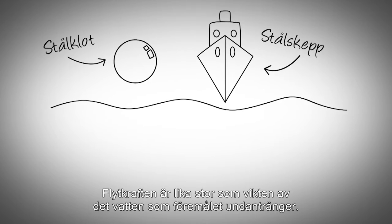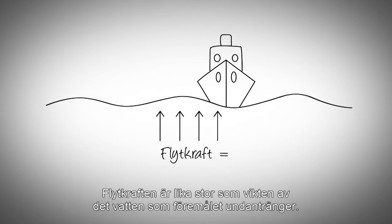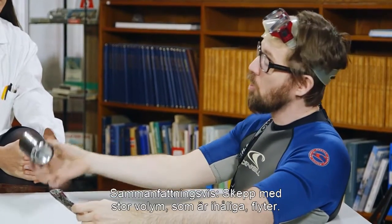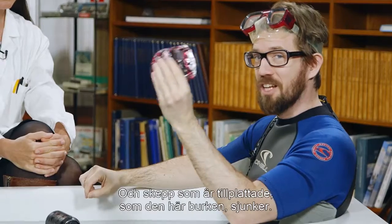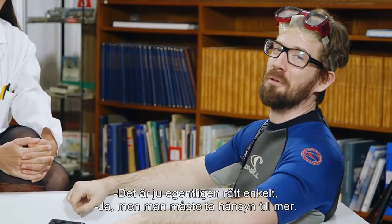The buoyancy force is equal to the weight of the water that the object displaces, and the force is directed upwards, so therefore it floats. In conclusion, ships with a large volume that are hollow float like this can. And ships that are crushed like this can sink. It's all really quite simple.